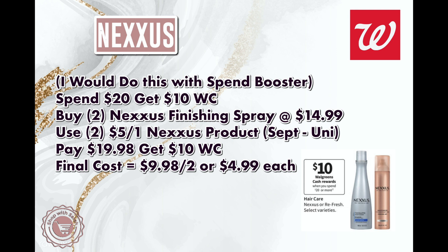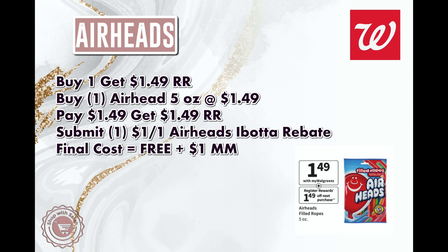Buy two Nexus finishing sprays — in store they're $14.99 each, so two will be $29.98. Use two $5 off one Nexus coupons from the September Unilever insert, pay $19.98, and get back $10 in Walgreens Cash, making them $4.99 each. If you do this online via curbside pickup, the finishing spray is $11.99 but you can only use one digital coupon. If you spend $40 you get back $20 in Walgreens Cash, so buying three or four products using a mix of paper and digital can work out really well.